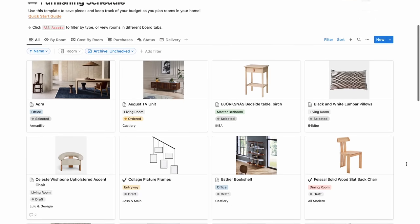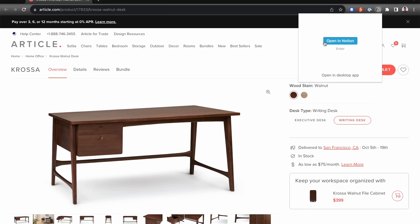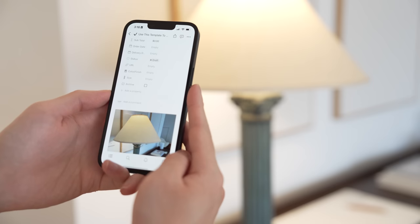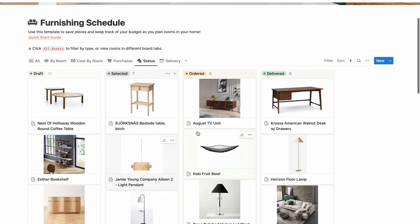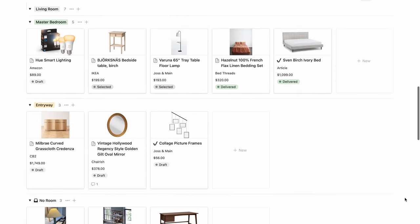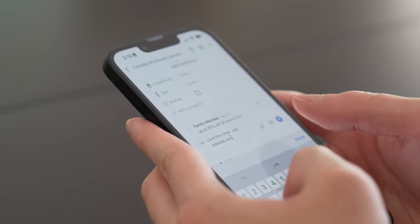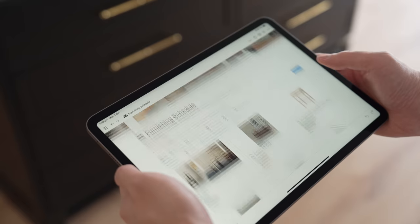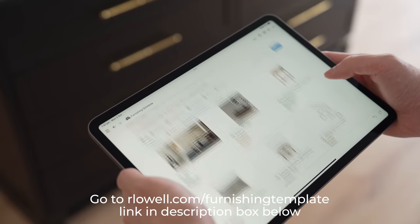When it comes to planning our makeovers, we always use a furnishing template that allows us to save items we come across online or offline, categorize them by room, check the status of our orders, and keep track of how much we've spent. Everything is presented neatly in the dashboard so we can make better decisions on what to purchase for our home. If you're moving into a new home or in the process of furnishing or renovating, I highly recommend you check this out.